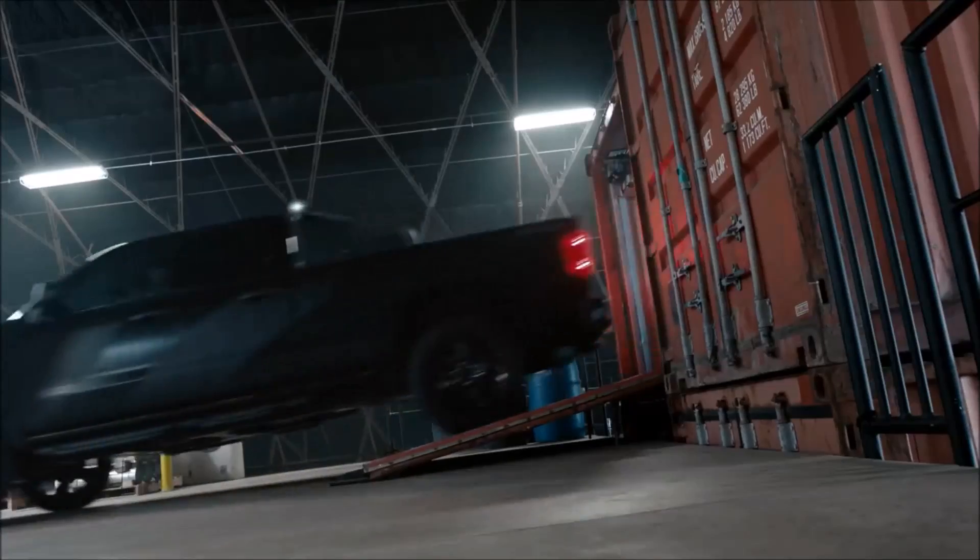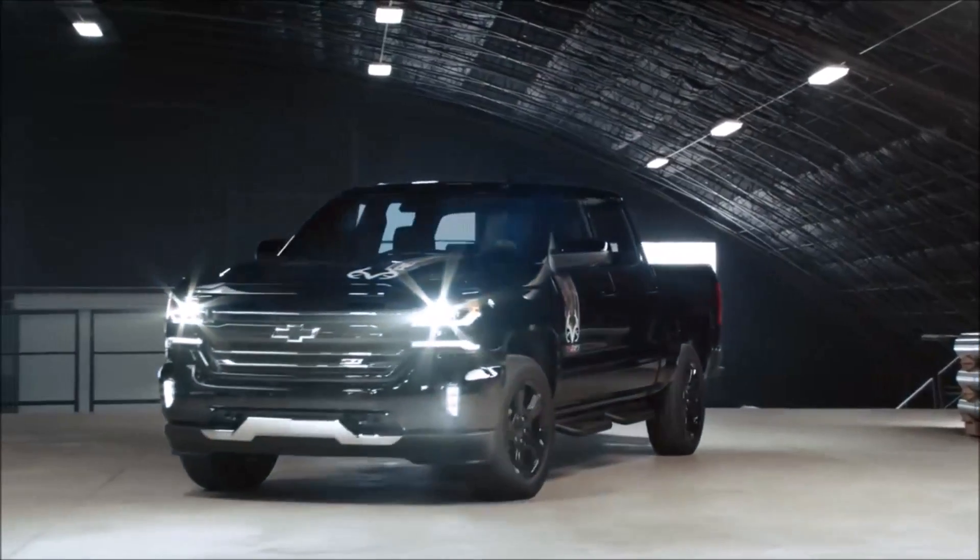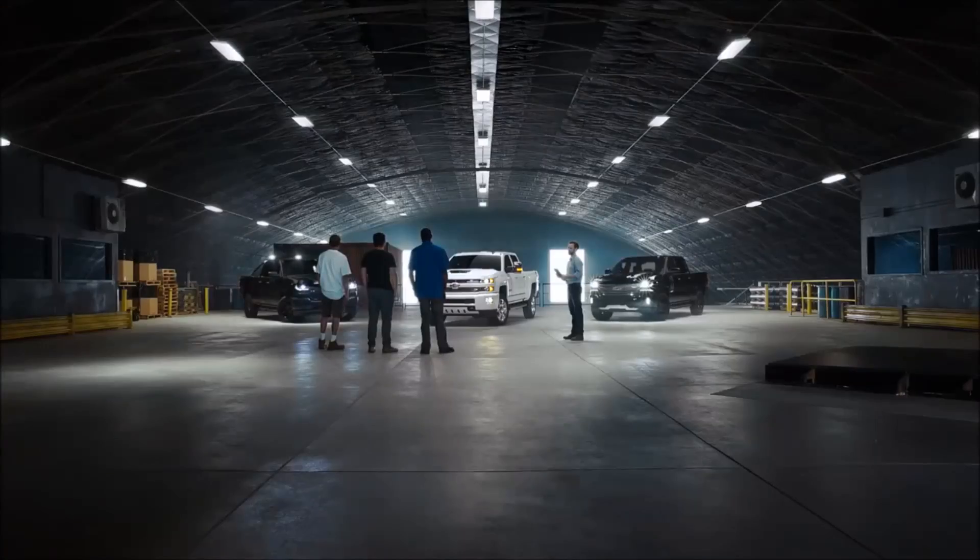Did I say there's only one Special Edition? I meant three. This is the Silverado Special Ops and the Realtree Edition. I love that. I love all three trucks.